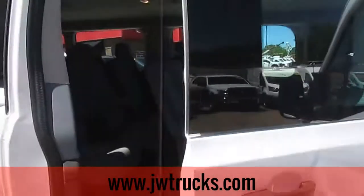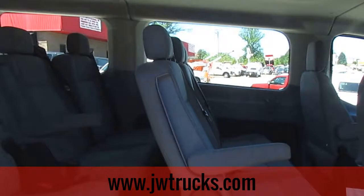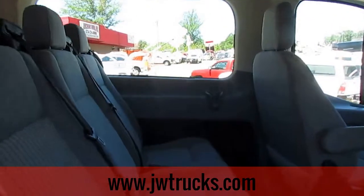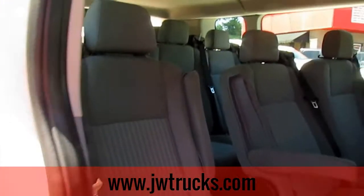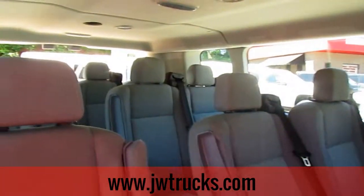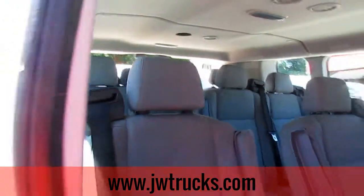Let's go ahead and check out the back and check out the quality of the seats. This is a passenger van — tons of space. It seats 15 people. Excellent passenger van.